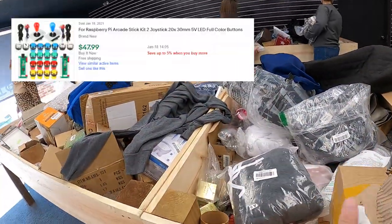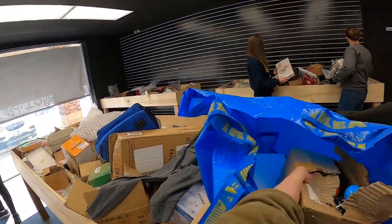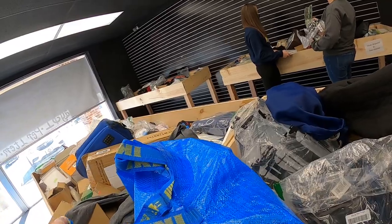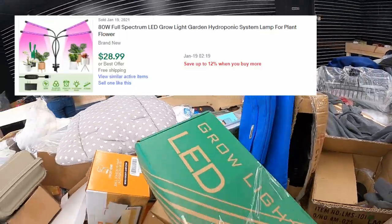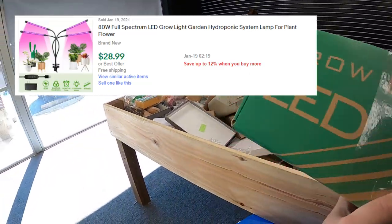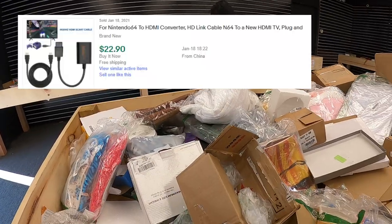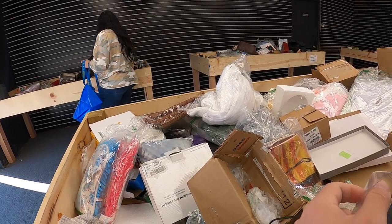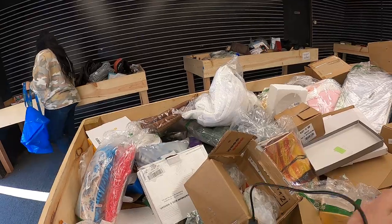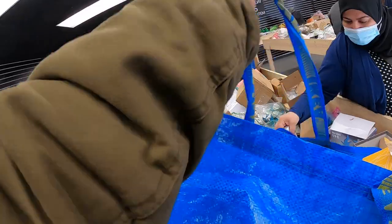There's a comp on screen for $12 plus shipping for a NES mini wireless controller. I also see these Raspberry Pi arcade sticks - I'm pretty certain everything's in there after checking it out - I have a $48 comp on screen for them. Figured I'd grab it for three bucks and give it a shot. The grow light I sell pretty frequently between $25 and $30.